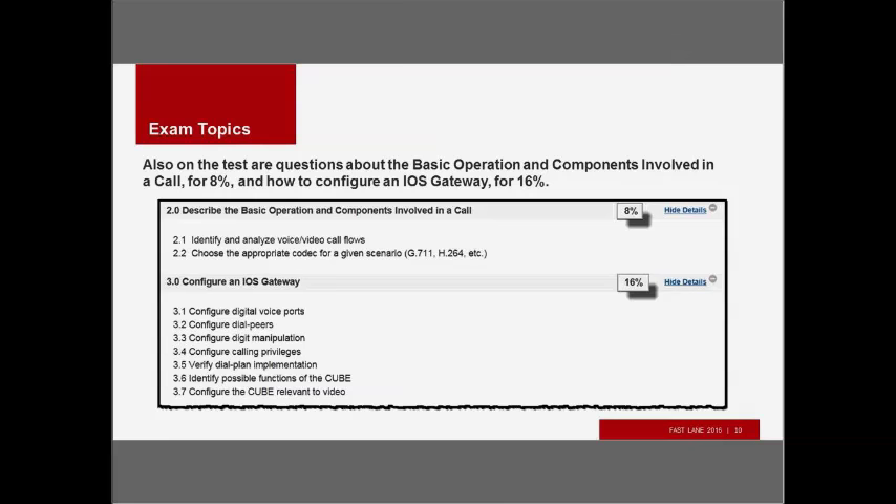Also on the test, there are questions about the basic operation and components involved in a call — that's only 8% of the exam. You need to know something about codecs: G.711, G.729, H.263, H.264, and so on. You don't need to know about every codec ever devised, but you need to focus and understand the major codecs.